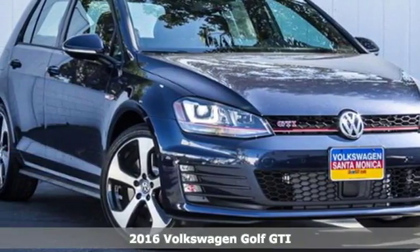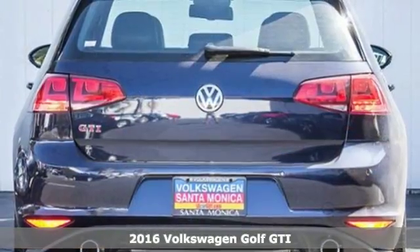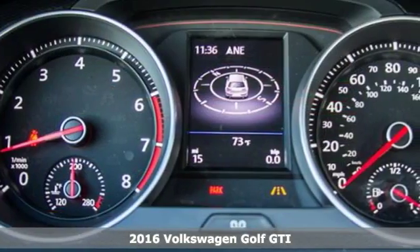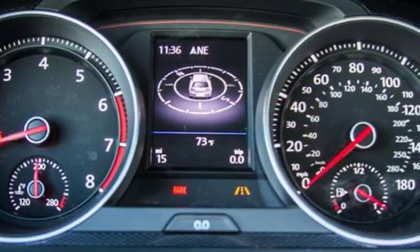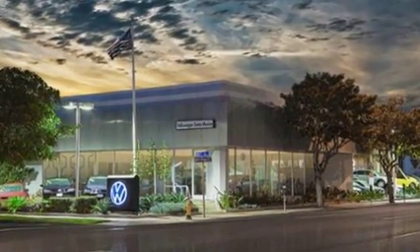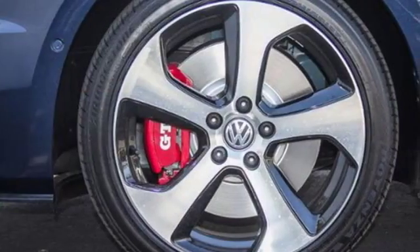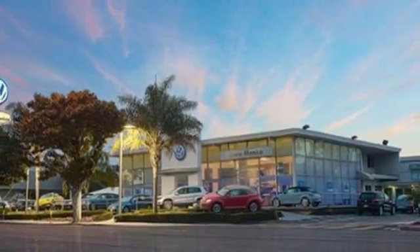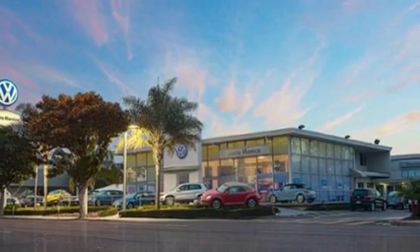It's a 2016 Volkswagen Golf GTI. It's not a matter of if, but when, you'll fit all your gear into the adaptable cargo space of this innovative hatchback. Load up and go with the precision of German engineering and the power of a turbocharged engine, while you squeal around corners with control and grip from the XDS Plus Cross Differential System.